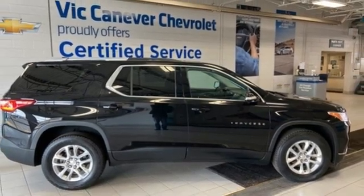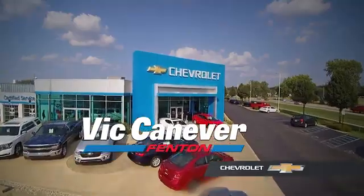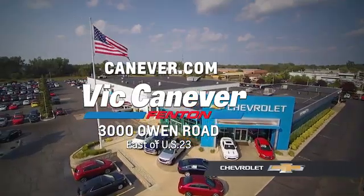You'll never know until you try. Test drive it today. Supporting our community, supporting our families, Dick Canaver's Chevrolet is here for all of your vehicle needs. Call or stop in for a test drive today. We are located at 3000 Owen Road, Benton, or online at canaver.com.